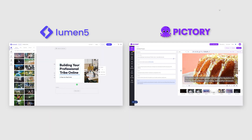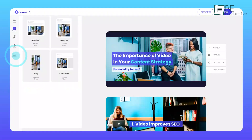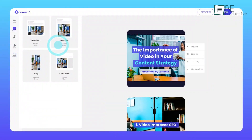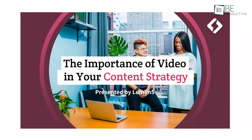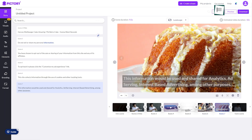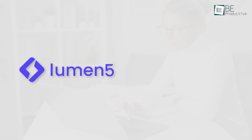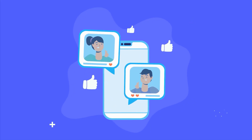To sum up, Lumen5 and Pictory stand as powerful AI-powered video creation solutions, delivering an array of features and functionality to make the video creation process quick and easy. Even though Lumen5 holds a slight edge with its free plan, if your focus revolves around creating social media videos, Pictory might align better with its offerings, such as emoji inclusion and automatic subtitles. Ultimately, the decision hinges on your requirements and preferences. So that was all about the comparison between Lumen5 and Pictory — thanks for watching, and don't forget to share which one is your favorite!